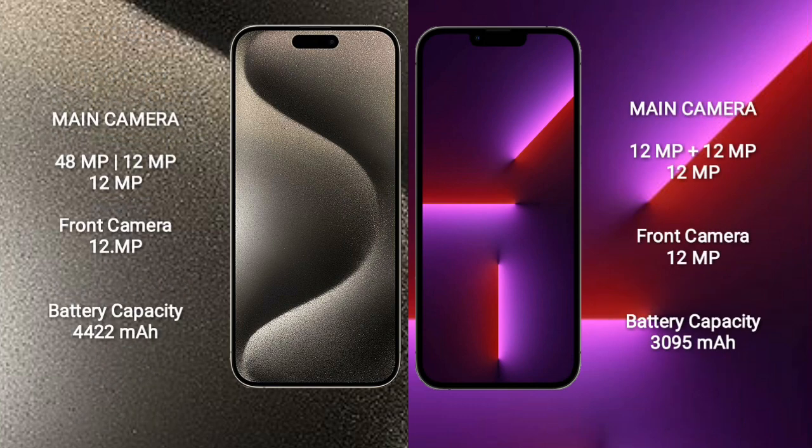iPhone 15 Pro Max: rear-side triple camera setup — 48MP, 12MP, 12MP — and front camera 12MP. iPhone 13 Pro: rear-side triple camera setup — 12MP, 12MP, 12MP — and front camera 12MP.